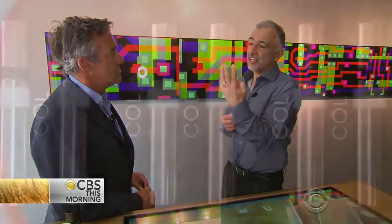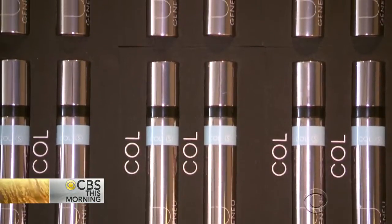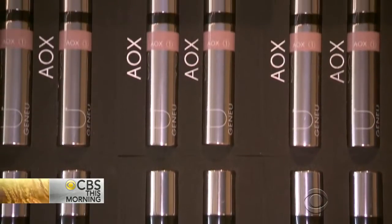He's already a proven inventor who developed an ear implant that helped thousands of children, as well as an artificial pancreas for diabetics. His latest venture, however, is a beauty store with a difference.